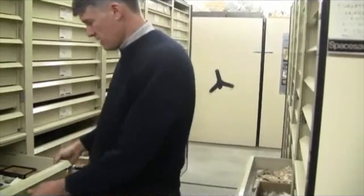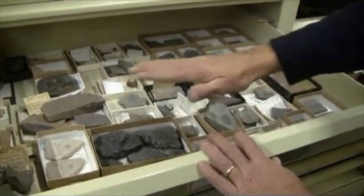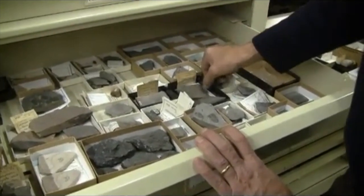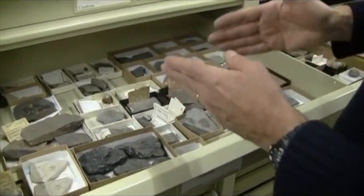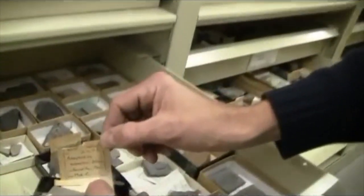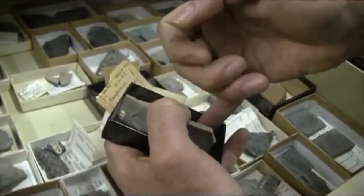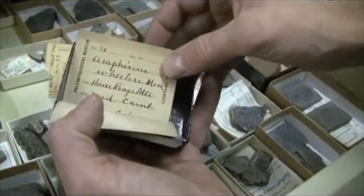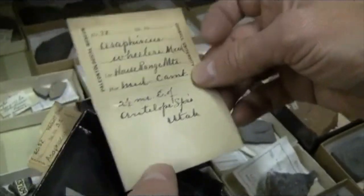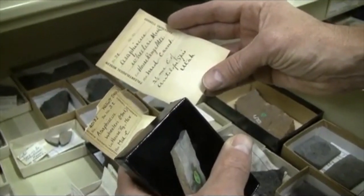Let's take a look in just a representative drawer here. Everything has at least one label — many things have more than one label. You never throw away labels. We have many specimens in here that have multiple labels, and that's very important because in many cases these specimens have been part of several institutional collections. We acquired them from another institution, and maybe even that institution acquired them from an institution before that. You'll notice that this says Paleontological Museum, Cornell University — that of course doesn't exist anymore. There might actually be different information on the two labels.